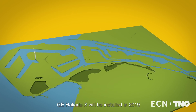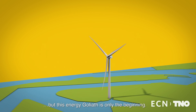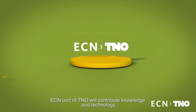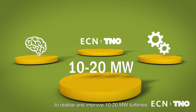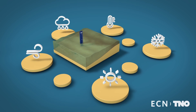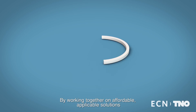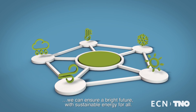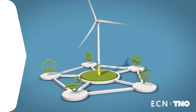GE Haliade-X will be installed in Rotterdam in 2019, but this energy Goliath is only the beginning. ECN part of TNO will continue to contribute our knowledge and technology to realize and improve 10 to 20 megawatt turbines and develop other groundbreaking energy solutions. We may be a small country but we have enormous energy goals. By working together on applicable, affordable solutions, we can ensure a bright future with sustainable energy for all.